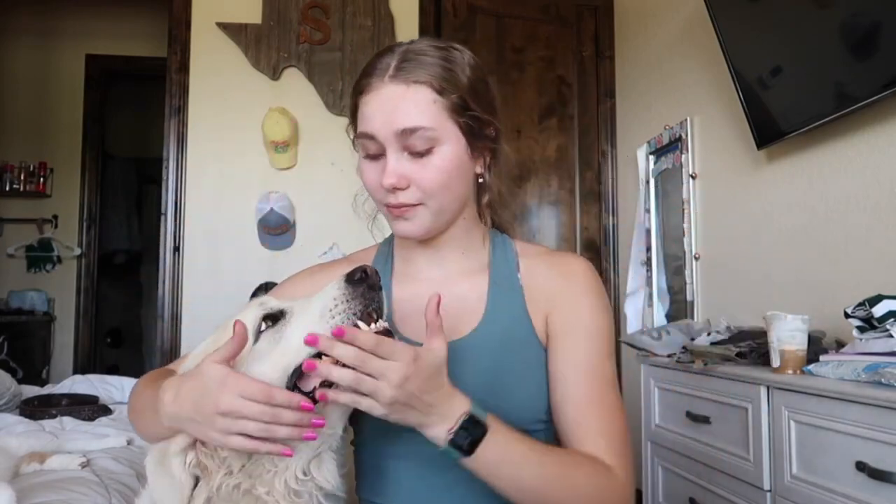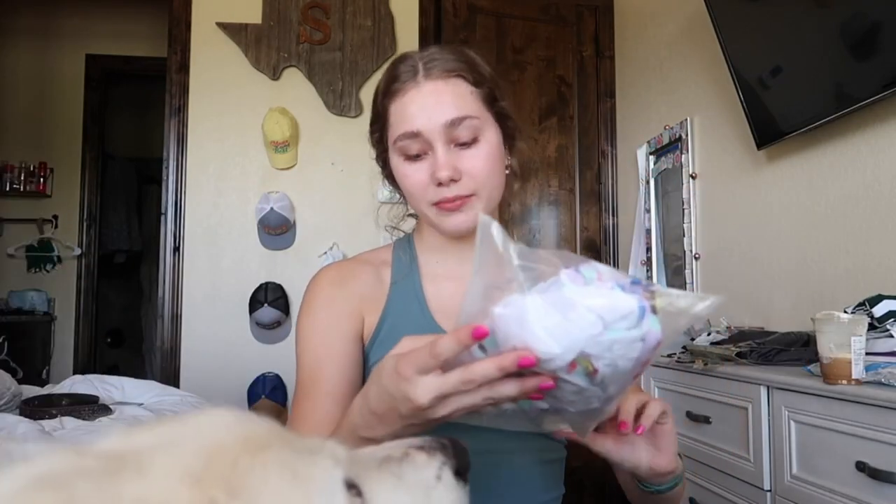Hey besties, welcome or welcome back to my channel. Summer is coming to an end — it went by so fast this year, it's insane. A super nice company reached out and wanted to send me some swimsuits. I got to choose eight different swimsuits from their website; everything will be linked down below plus my discount code. Sorry I haven't posted in a while but I've been so busy with school. We're gonna go ahead and get started.